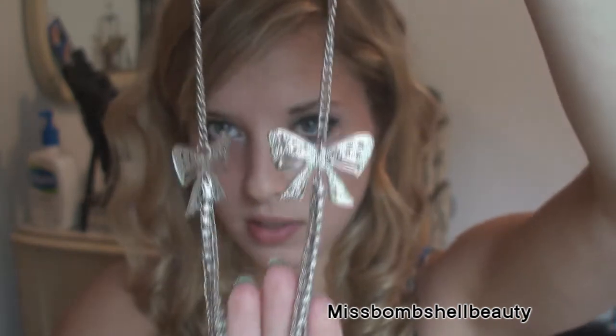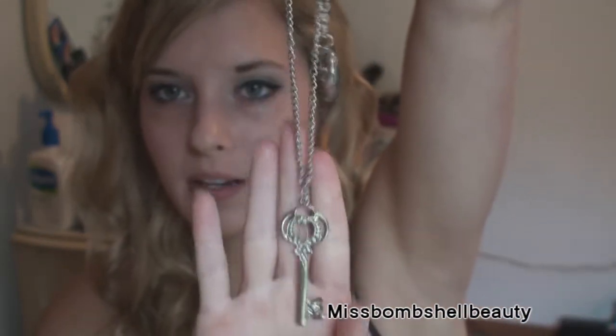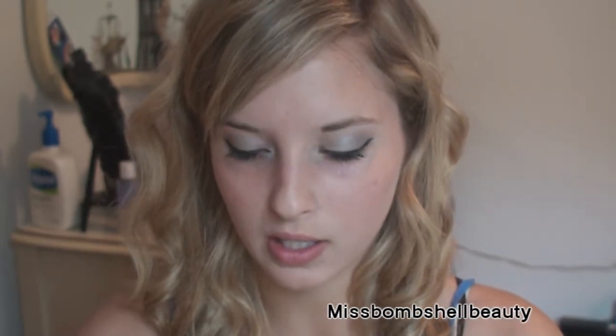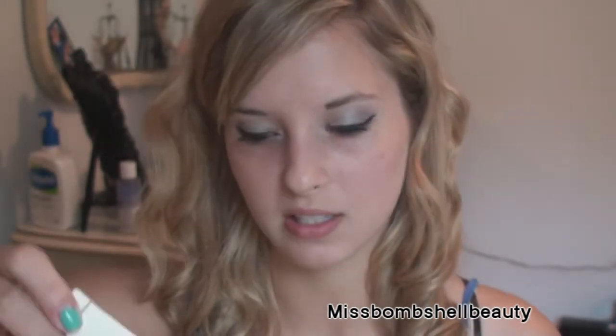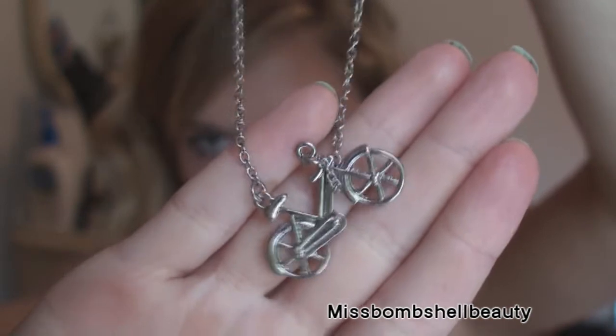I got this necklace with little bows on it, and there's a heart and at the very bottom there is a key. I think it's really really cute — it says like a prayer on the heart. I don't think you guys can really read it but it's really really long as you can see, and it was only $4.50, so that's not too bad.